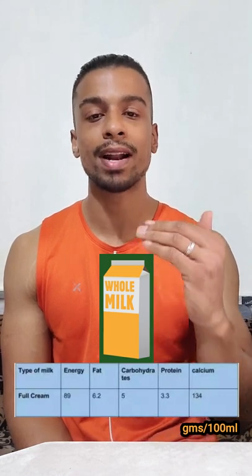Based upon the fat content present in the milk, there are different categories of milk. The first one is the full cream milk, which has a lot of fat content.